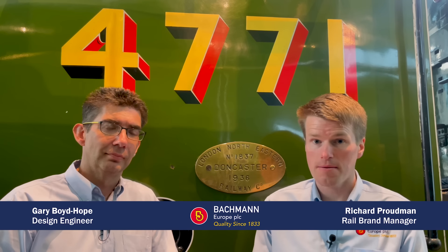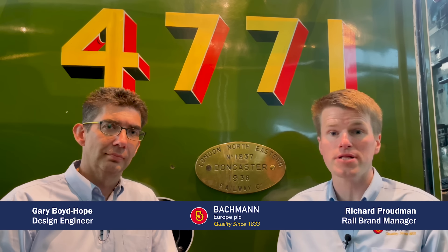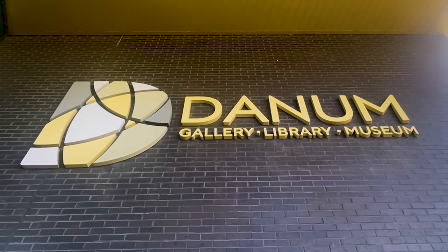Welcome to Doncaster, birthplace of the LNER V2 Class locomotive and the perfect setting for our next all-new tooling announcement. We're here at the Danum Museum Gallery and Library, home of the National Railway Museum's V2 Class locomotive, Green Arrow, and just a stone's throw away from where it was built at the famous Doncaster Railway plant. It's not long since we added a new V2 to our Bachmann Branchline range.